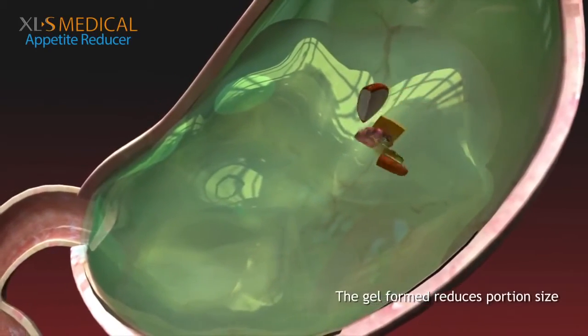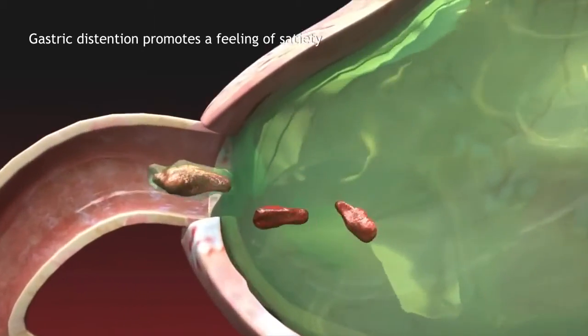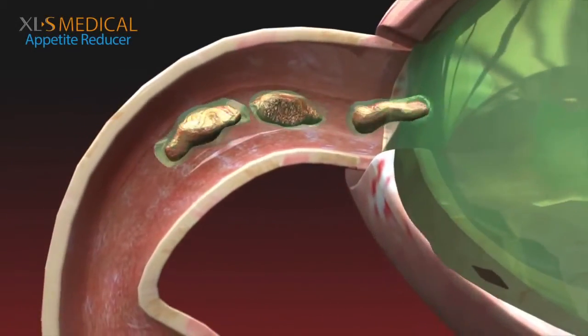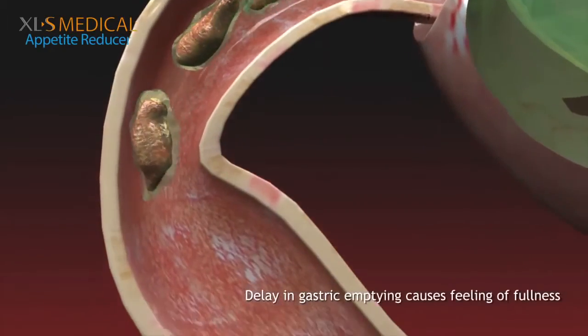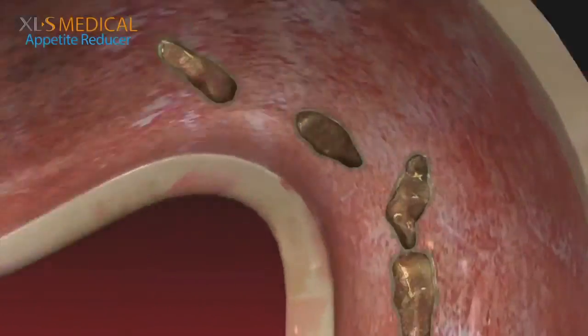This helps to reduce portion size. The swelling causes gastric distension and promotes the pleasant feeling of satiety. The indigestible gel also causes a delay in gastric emptying, causing you to feel full longer.